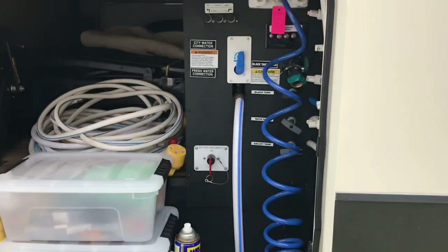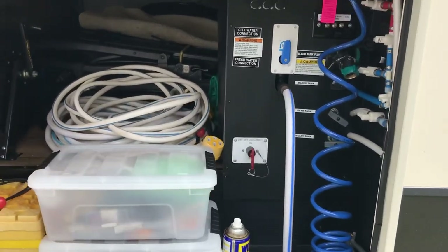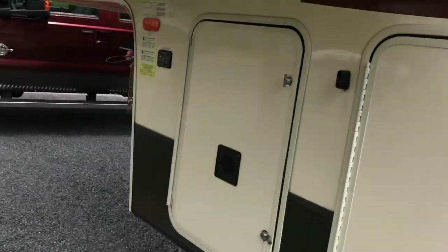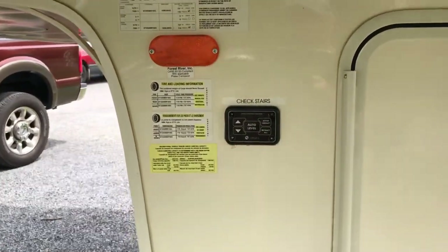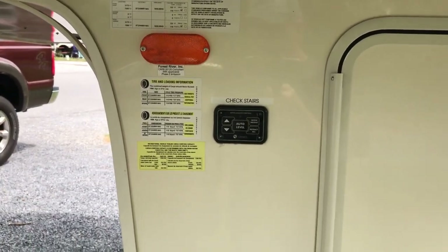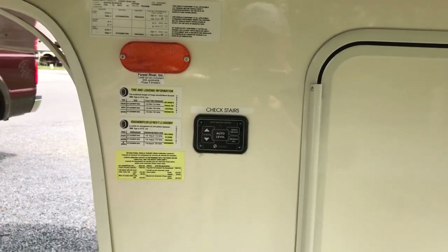We also have, obviously, kind of an outside shower — we have a spray port on this side as well. The last piece is our auto-leveling control here. You'll see we have a 'Check Stairs' label that we put on there to make sure our Mor/Ryde steps are up when we start hitching up or auto-leveling.